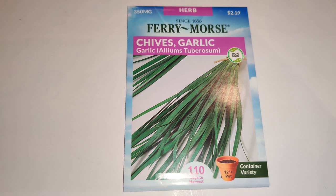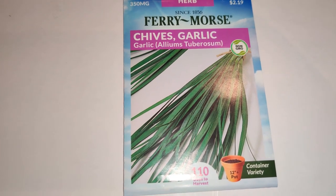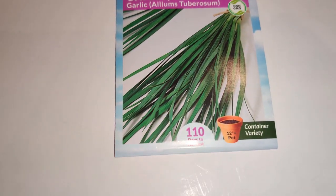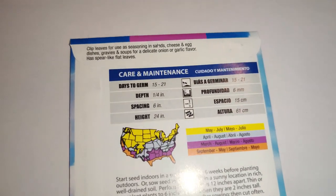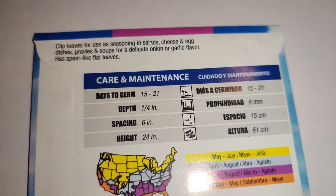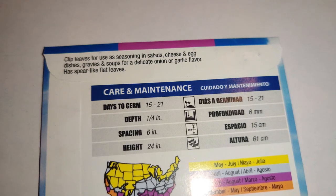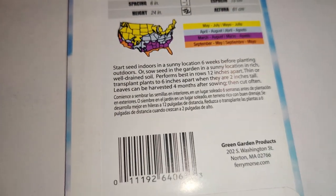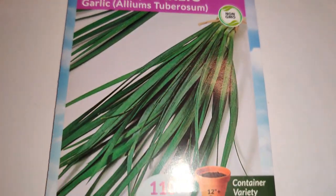One thing I love to use in all my dishes is something from the allium family — whether it be chives, garlic, onions, shallots, spring onions, or scallions. I love to grow them all over the place. The scent reportedly draws away pests, and not many critters bother you when you grow alliums. You clip the leaves for use as seasoning in salads, cheese and egg dishes, gravies, and soups for a delicate onion or garlic flavor. I plan on freeze-drying and using it fresh.